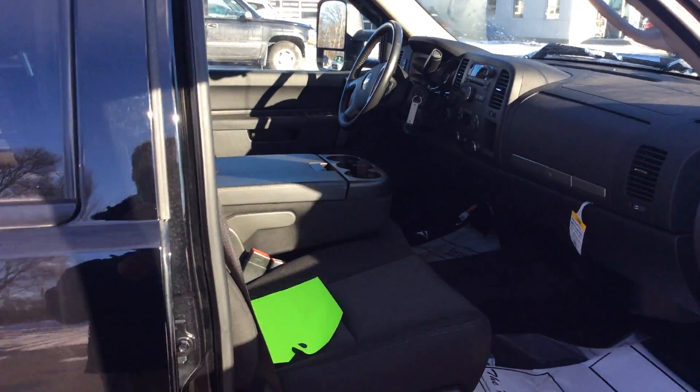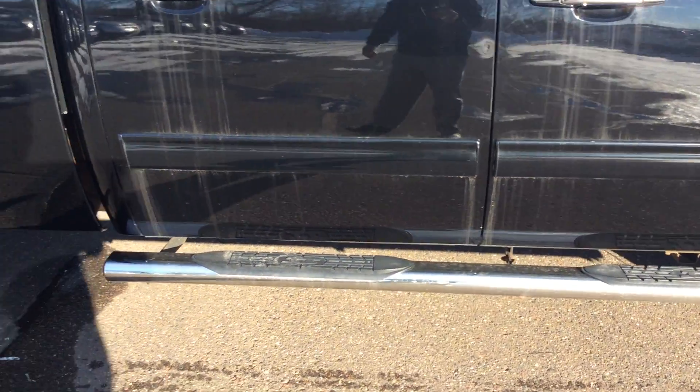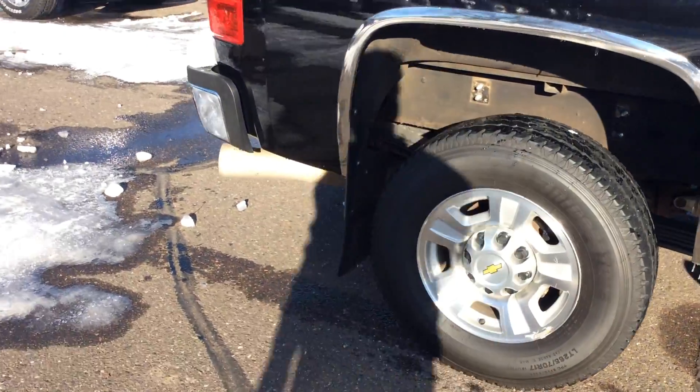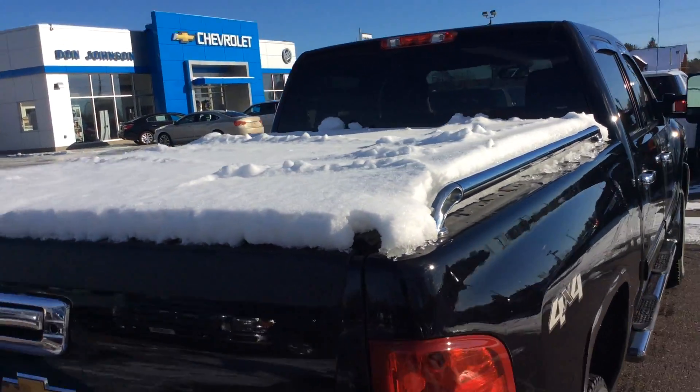This is a one owner, local trade. Aftermarket accessories are running doors, mud flaps, bed rails, and a tonneau cover.